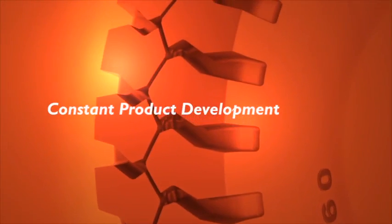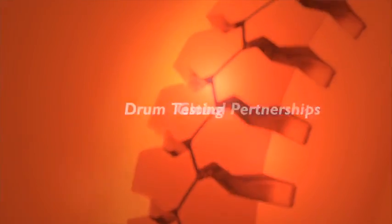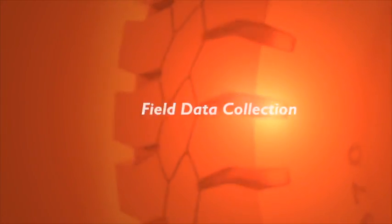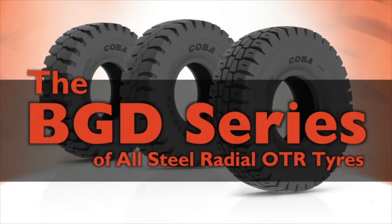Cobber tyres are committed to constant product development, latest FEA technology, global partnerships, drum testing, X-ray image analysing, ongoing field support and data collection. Cobber bring it all together to bring you the BGD series of all steel radial OTR tyres.